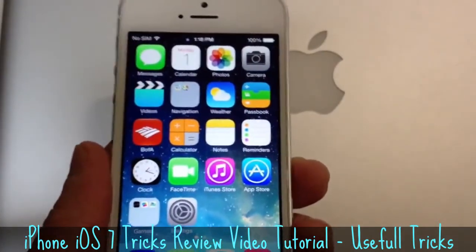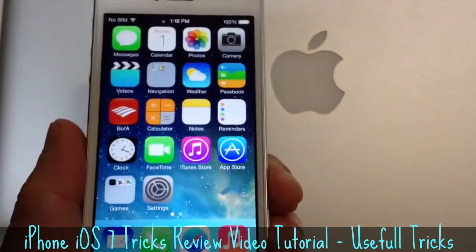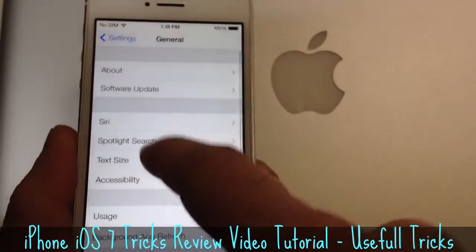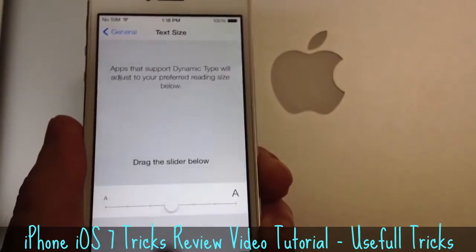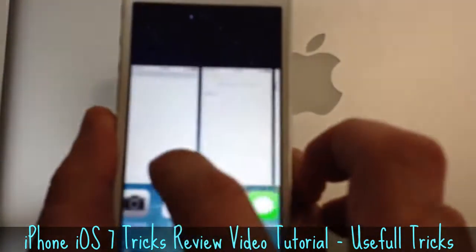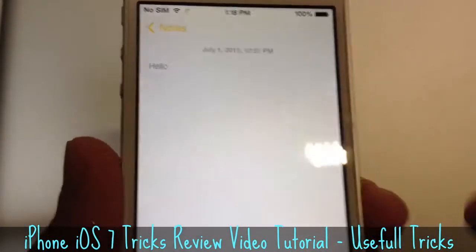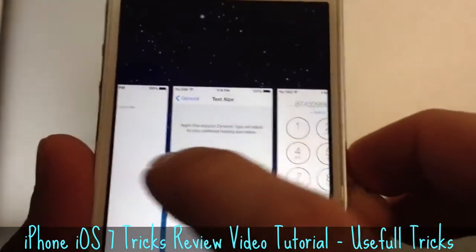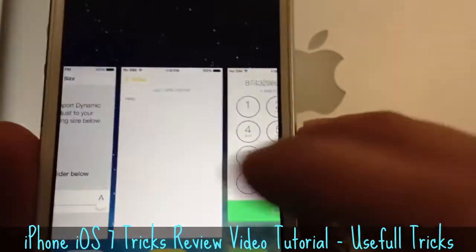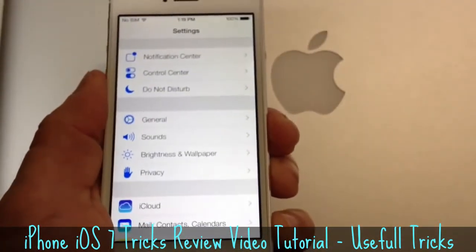This is iOS 7 beta 2 by the way, and more changes might be coming with the next few releases of iOS 7 before it is released to the public. If you jump into your settings application and go to the general section, then go to text size — I like this option. Let's make the text small. If I go into the notes application and then multitask back into the text size and increase it, the actual text there increased in size. It's a really cool thing if you have problems seeing, or if you just want to increase the text.